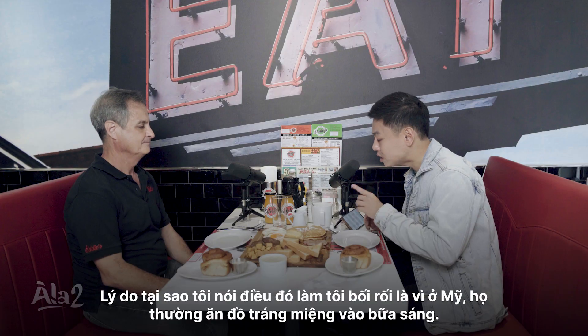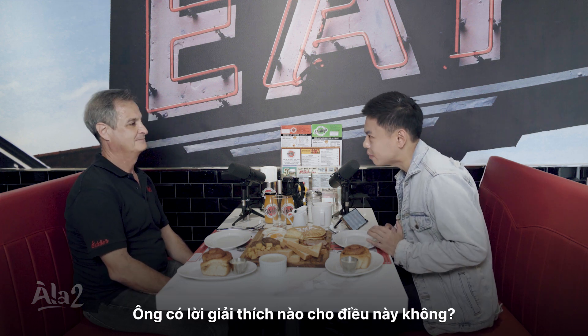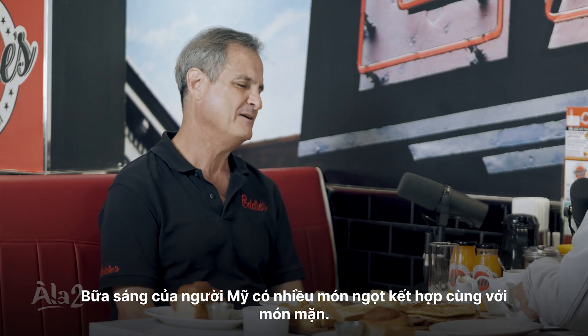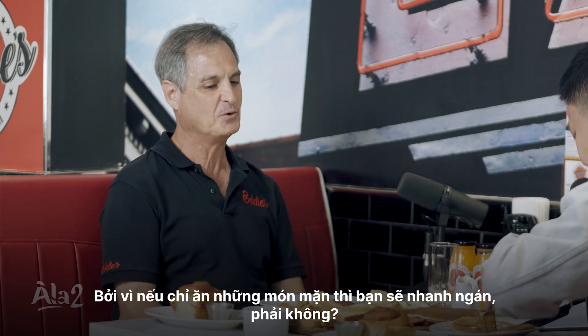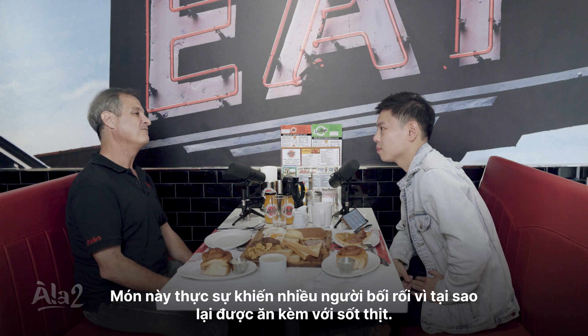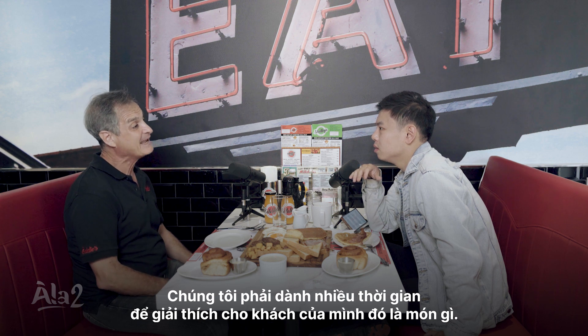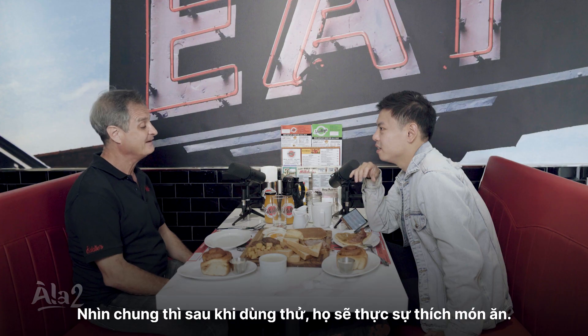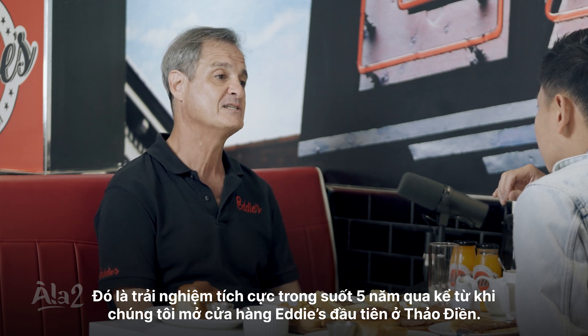You can see there's cinnamon buns here. These are the type of food usually eaten as a dessert. The reason why it confuses me is because in America we usually eat dessert food for breakfast. Is there any explanation behind that? I think the American breakfast very much features sweet items along with savory — you get the mix of the two so you can eat more. Because if you're only eating savory items, eventually you get tired. It really confuses a lot of people: why have a savory pork gravy with biscuits? You have to spend a lot of time explaining to guests, and once they try it, they really enjoy the food. It's been a very positive experience over the past five years since we opened our first Eddie's in Tau Dien.